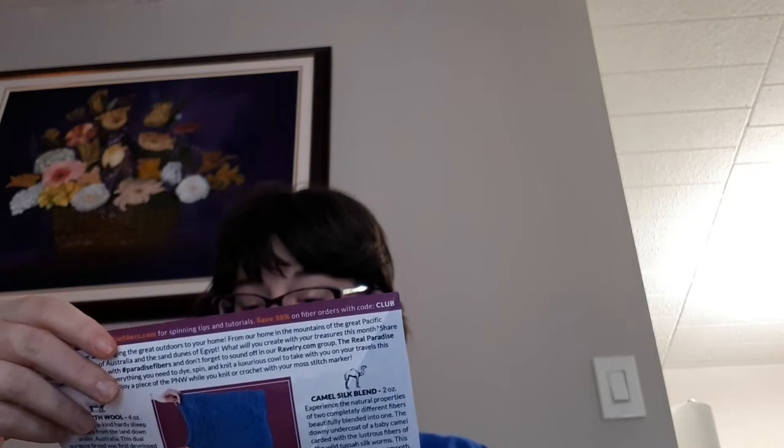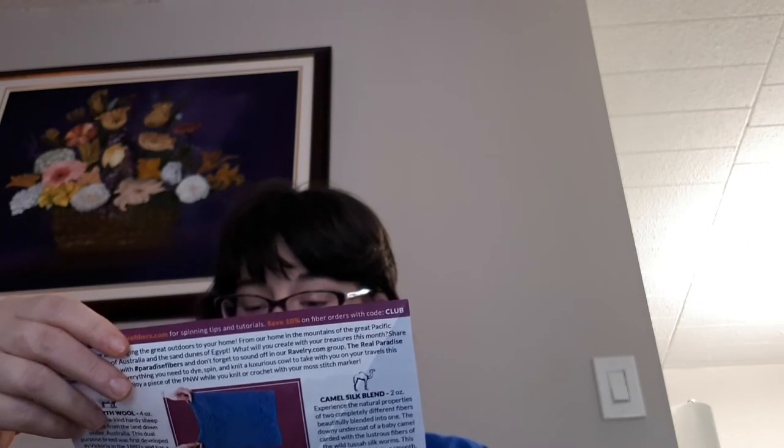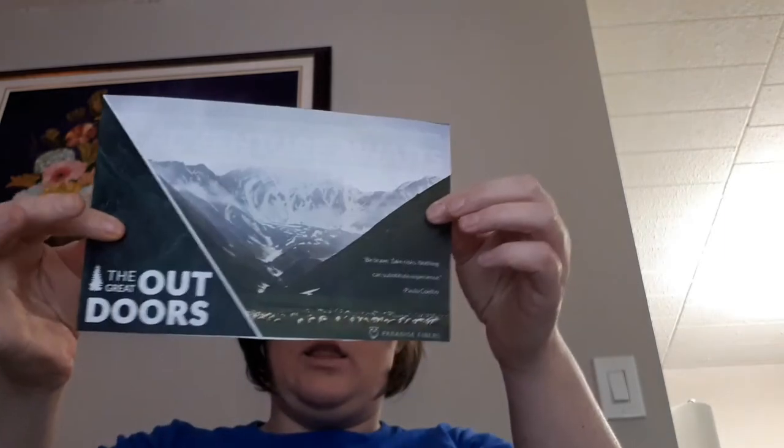So this is our tissue paper. Oh, it's pretty — it's like lilac. The Great Outdoors. 'Be brave, take risks. Nothing can substitute experience.' So that is that.